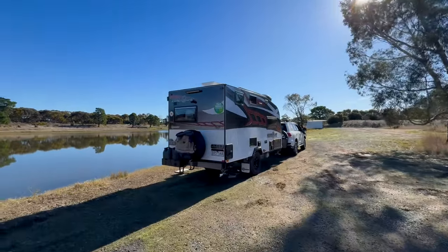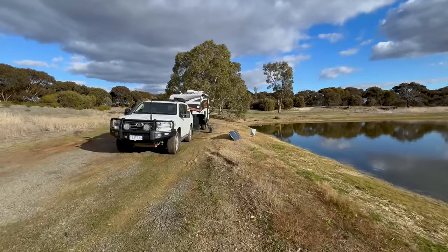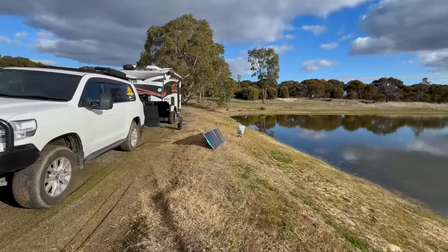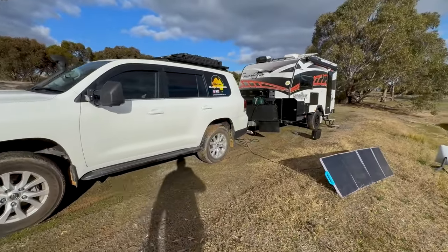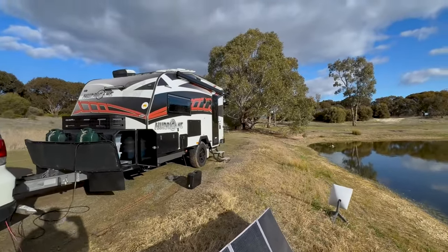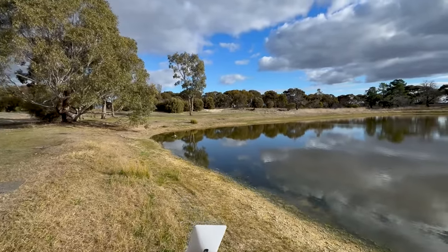The only downside is quite a lot of traffic noise at the moment, but I guess that'll die off tonight. I've got the solar blanket out, the dish out, ready to go, and just making myself some lunch. Got here quite early today — it'll be interesting to see if other people turn up later.